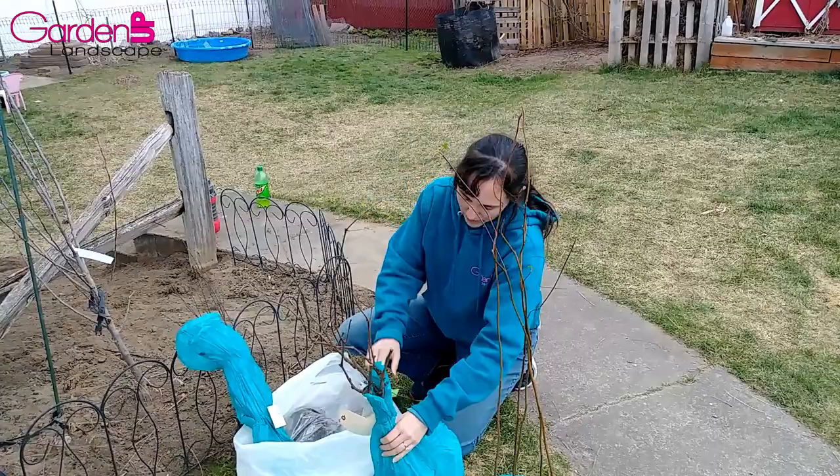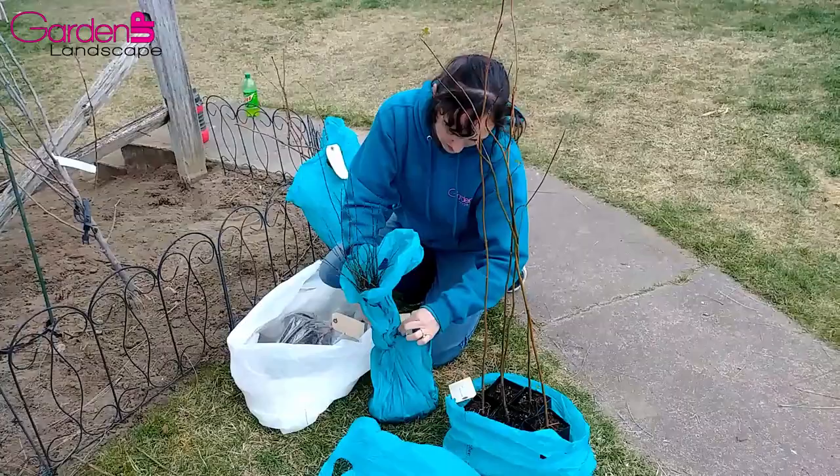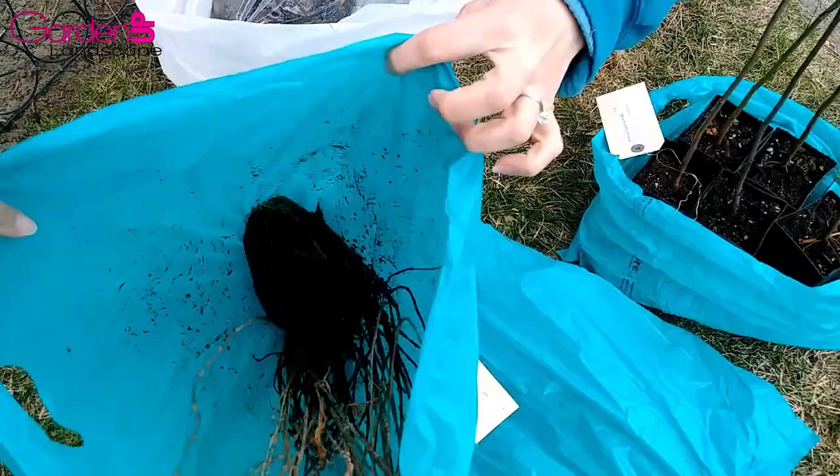Alright, mock orange. I thought I'd get these just because these are really cool shrubs and they're great for bees and butterflies when they're blooming. These are bare root again.